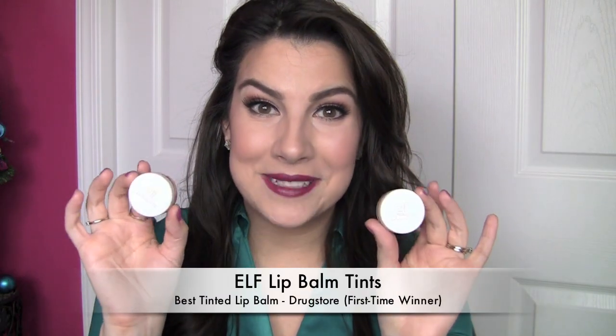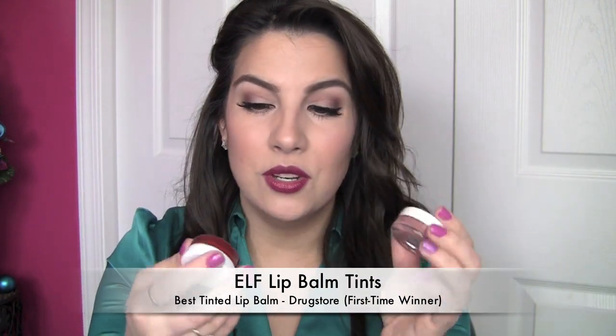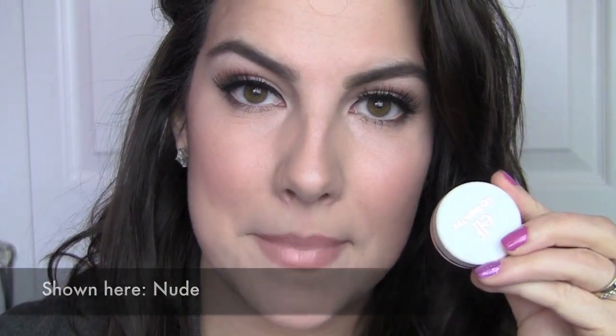Another great little find I ran into this year, super affordable, are the e.l.f. lip balm tints. These are in little pots — I have them in Nude and Berry — and these show up with such pretty color on your lips. It's a lot more color than you'd expect from a lip balm like this, especially with the Nude. You'd think that would be super sheer, but it comes off with nice color. They've got a lightly sweet flavor and a lot of great shine.